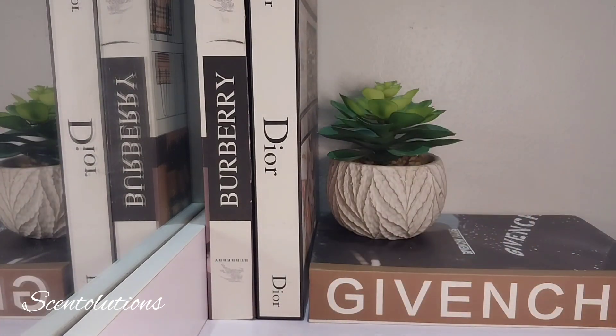So there you have it, guys — my top picks in terms of perfumes with an orange blossom note. Let me know what other options you have when it comes to orange blossom perfumes. Just talk to me in the comments — suggest perfumes with orange blossom that I can go try my nose on. Until I see you on another video, please enjoy the rest of your day or night.